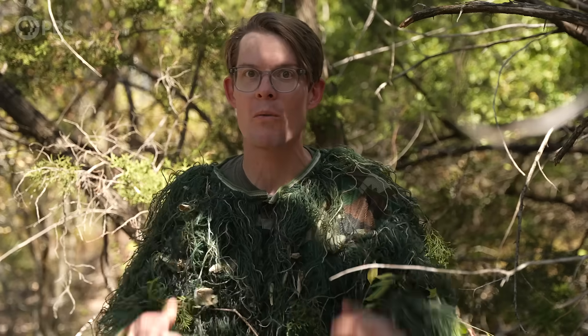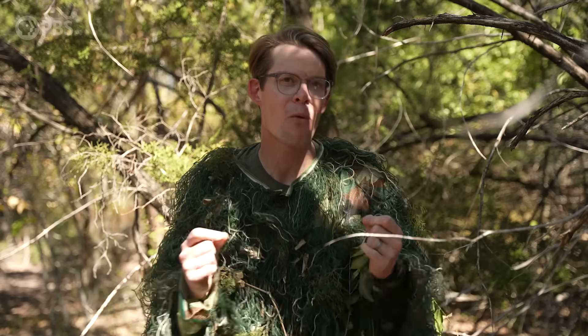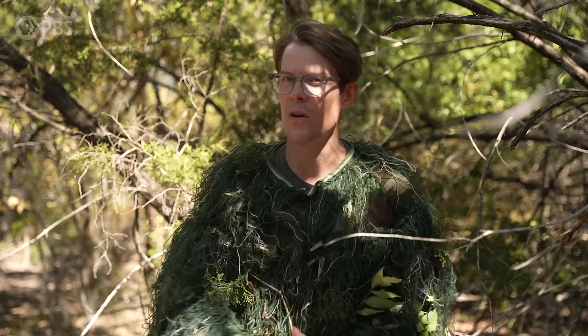Camouflage isn't just about what happens on the outside — it's about what happens in here. Today we're going to look at a whole bunch of cool examples of camouflage, find out how they really work, and ask if nature's disguises can help us understand how we and other animals perceive the world.